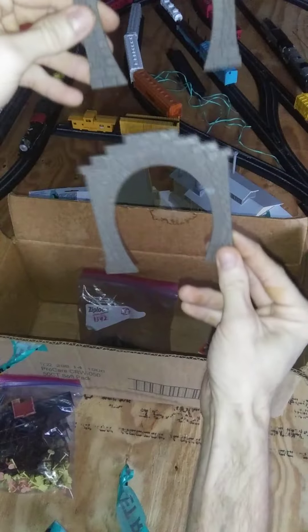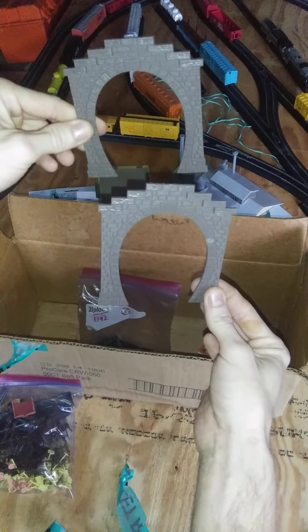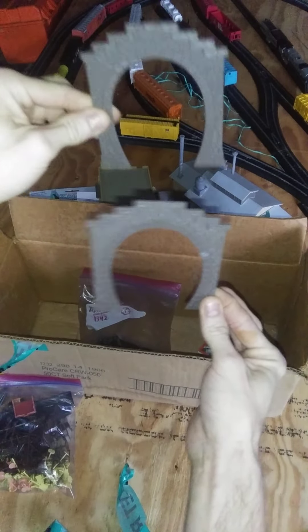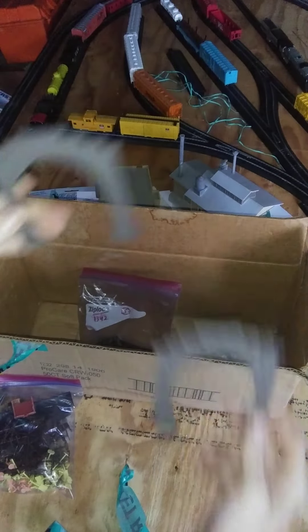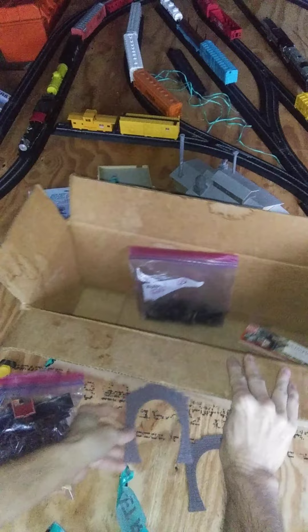I also have these — they're tunnel portals. Since this whole shed's mine now, I might just build something and actually use these. They're tunnel portals; they're not finished on one side but they are on the other side, so you could basically have the train go right through something.